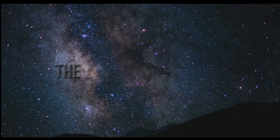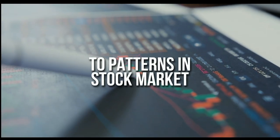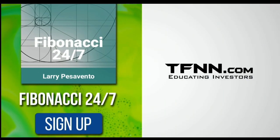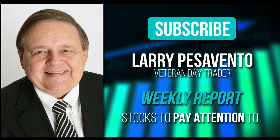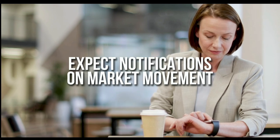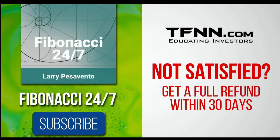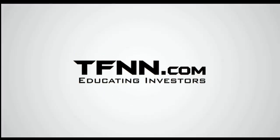Everything in the universe is governed by the Fibonacci sequence. This mathematical principle is responsible for everything, from the most aesthetically pleasing artwork to patterns in the stock market. To stay on top of stock patterns you can take advantage of, sign up for the Fibonacci 24-7 newsletter at TFNN.com. You'll get a weekly report from veteran day trader Larry Pesavento on stocks you need to pay attention to — he's got 45 years' experience as a day trader. Larry will also provide daily charts, videos, and data on key markets. First-time subscribers get a 30-day money-back guarantee. TFNN.com, educating investors.